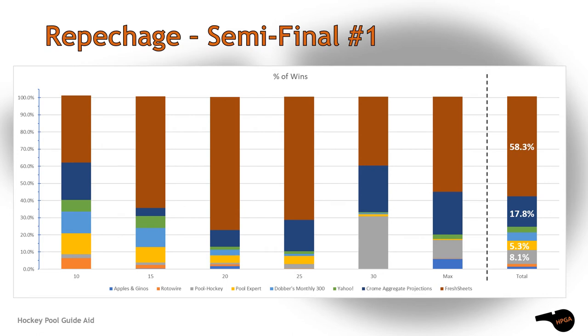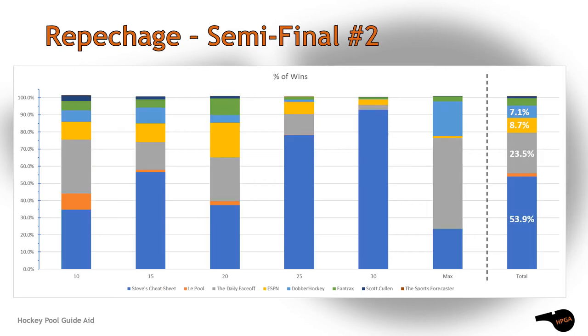The lists from these publications were good enough — some more than others — to make the repechage semi-finals. Fresh Sheets displayed their dominance yet again with another large set of victories. Chrome Aggregate, Pool Expert, and Pool Hockey also moved into the repechage finals.